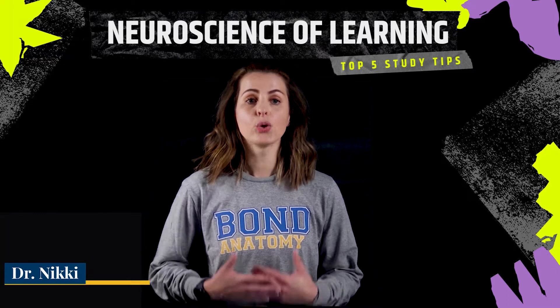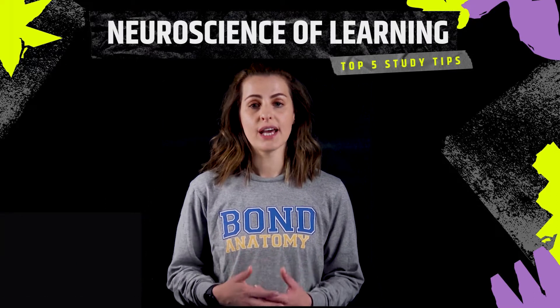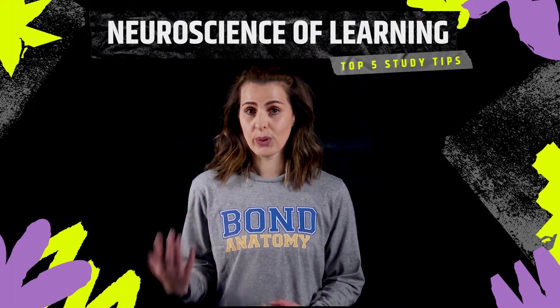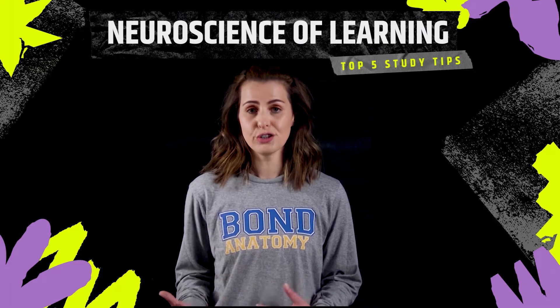My name is Dr. Nikki and welcome to my YouTube channel. In this particular episode as an anatomist I want to share my top five tips to help you to remember content quicker but ultimately longer, using some of the underlying principles of the neuroscience of learning and how your memory works.